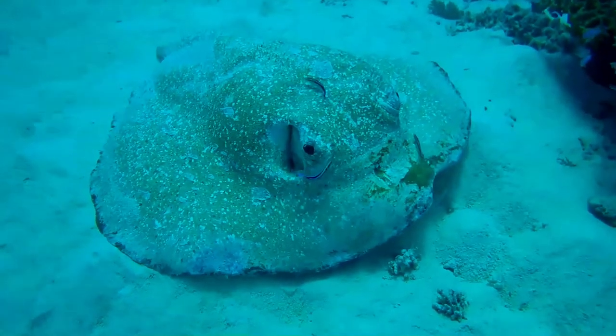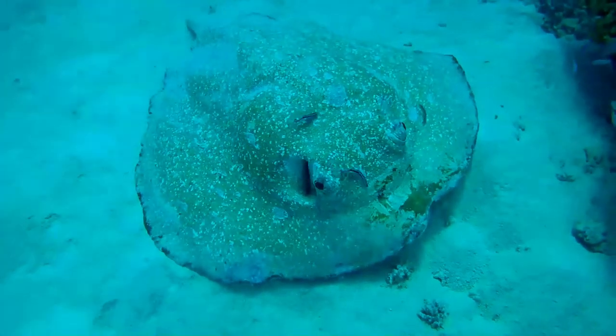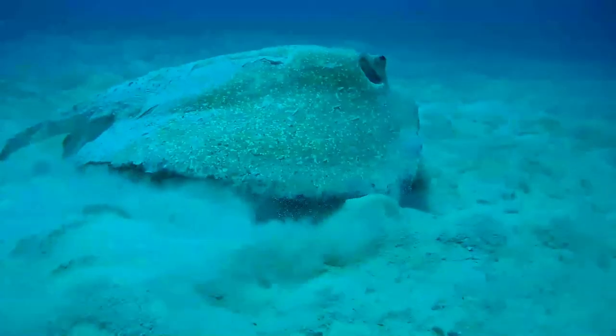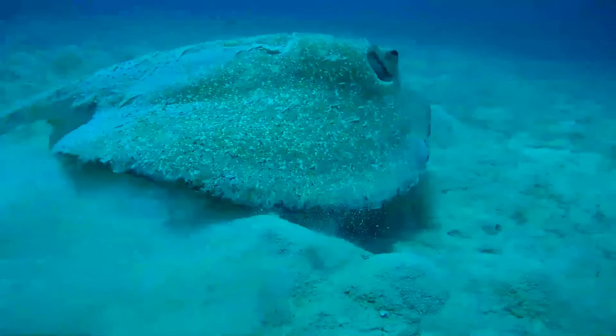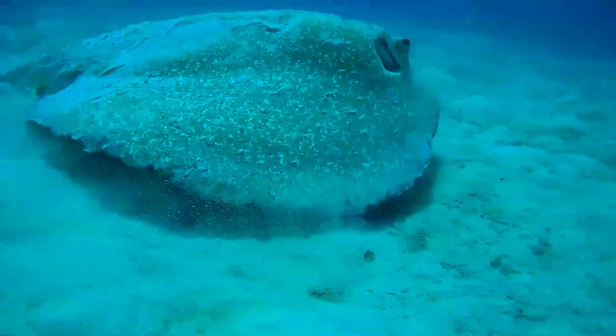The diet consists mainly of benthic invertebrates and bony fishes, which it digs up from the sea floor. It is placental viviparous, in which the developing embryos are nourished by histotroph produced by the mother.